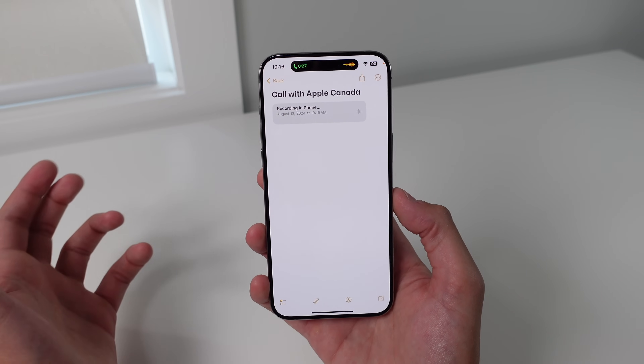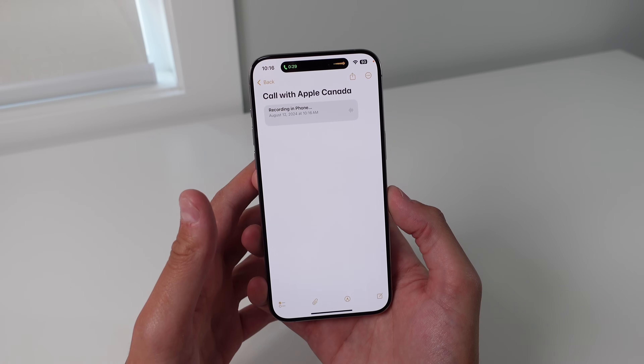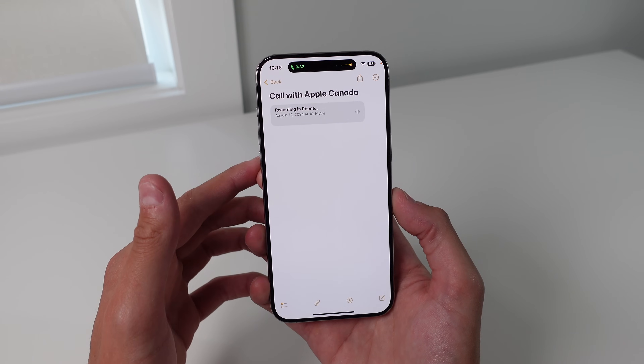This feature has never been on the iPhone before. So with iOS 18.1 and Apple Intelligence, we finally have the option to record our phone calls.